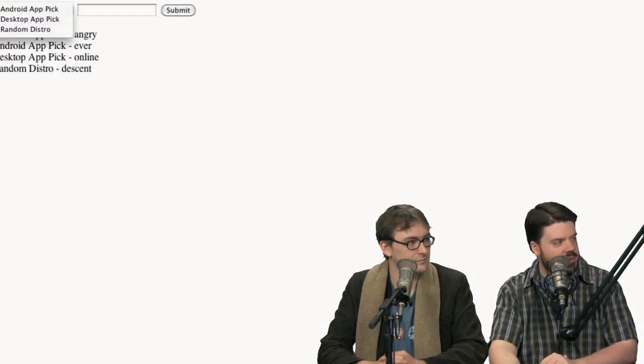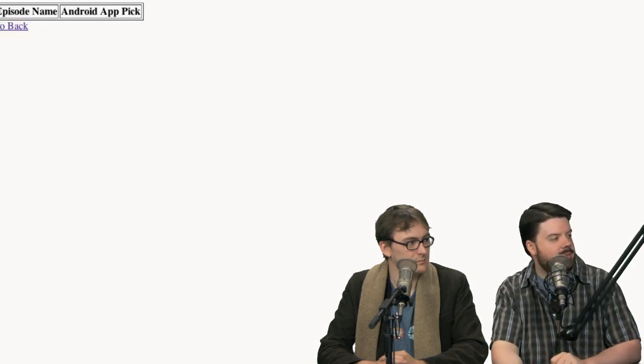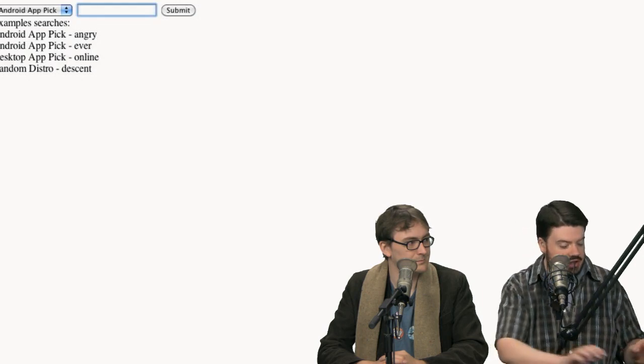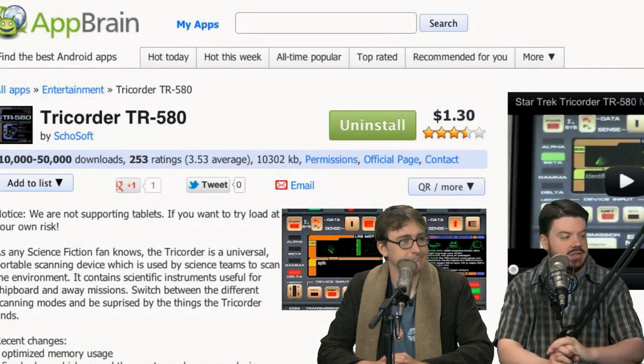A cool dude in IRC and in the community made a pick search tool — just kind of playing around and wanting some feedback. I've got a link in the show notes. If we made a previous pick, you can go in here and search — like, I wonder if I ever did a Fardap pick. Nope. He did the same thing for the distros and the app picks. Way cool — just grab that link in the show notes.